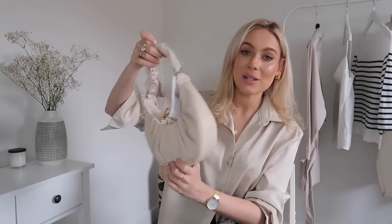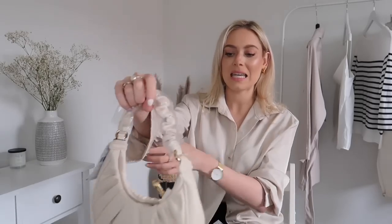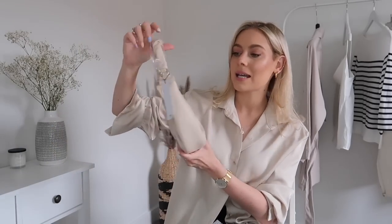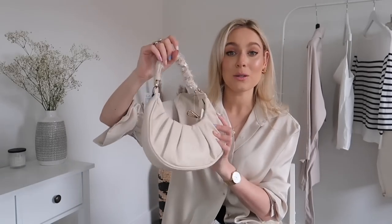Another accessory I picked up was a little baguette bag — just a tiny one, one size, in a really pretty neutral color. I just wanted something more neutral because all of my bags tend to be quite black. I'm not sure if I'm going to keep this one because it's slightly pinker than I imagined, but I thought it was a really cute bag.